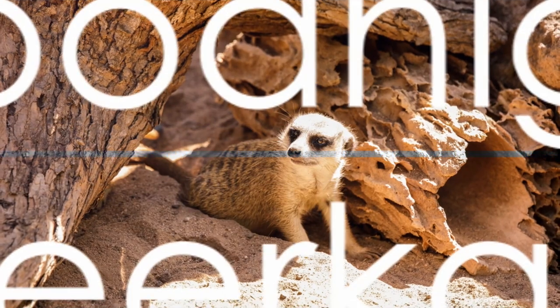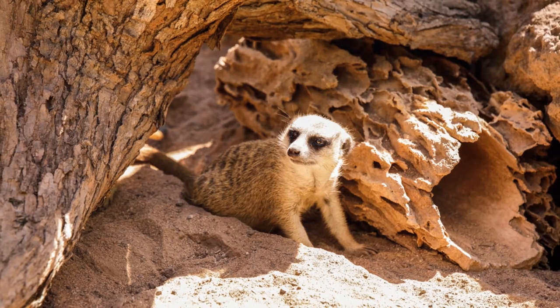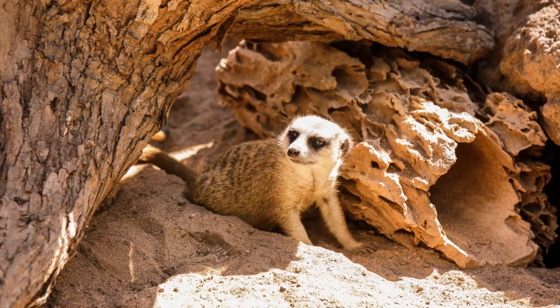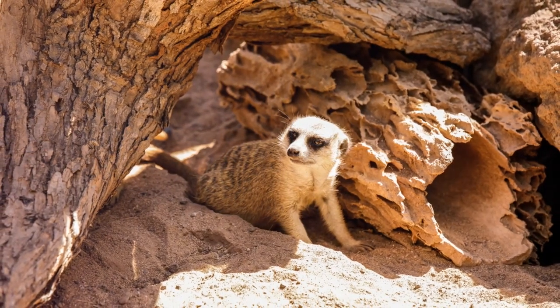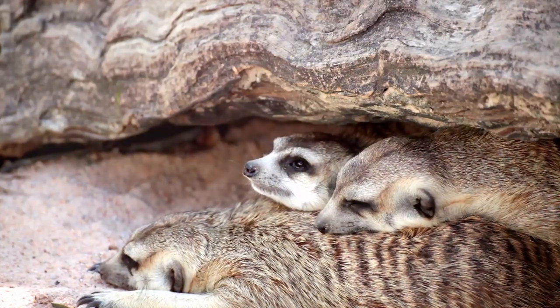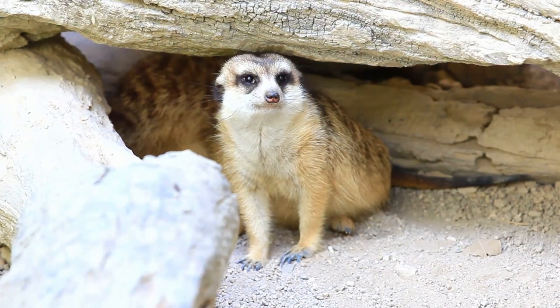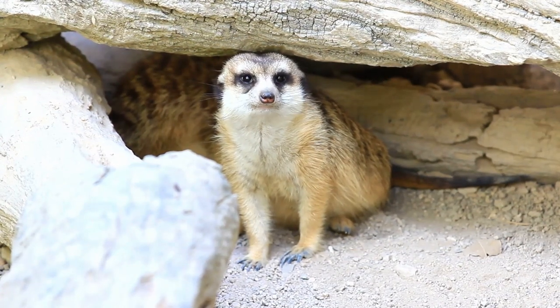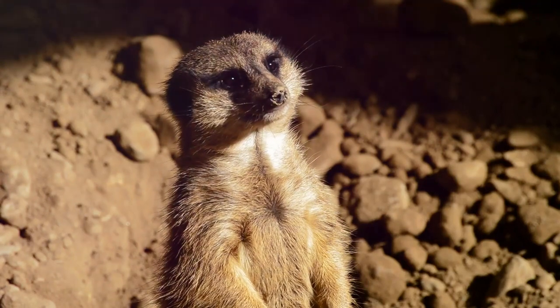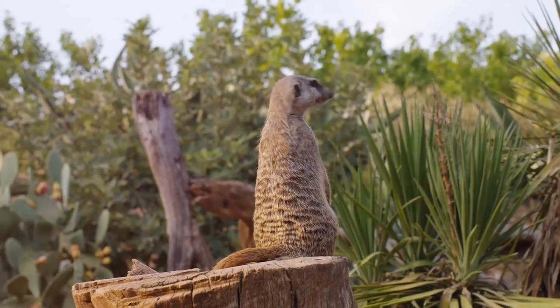As the sun sets, our furry friends retreat to their extensive burrow systems — a labyrinth of safety beneath the African savannah. Here they cuddle up, sharing warmth and security as the chill of night descends. These burrows are more than just cozy homes; they are crucial shields against nocturnal predators like owls and jackals lurking in the darkness.